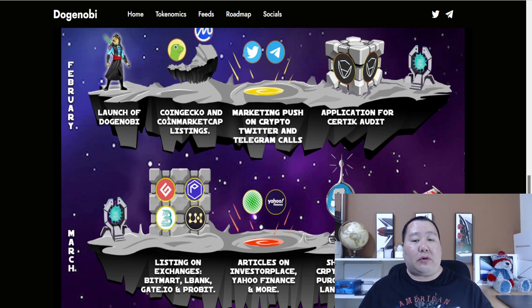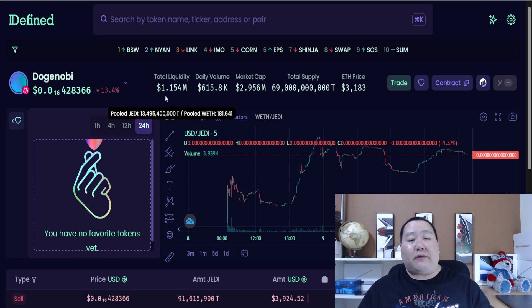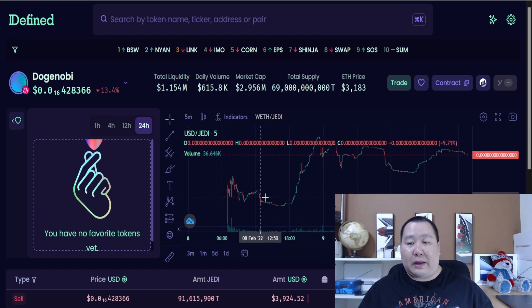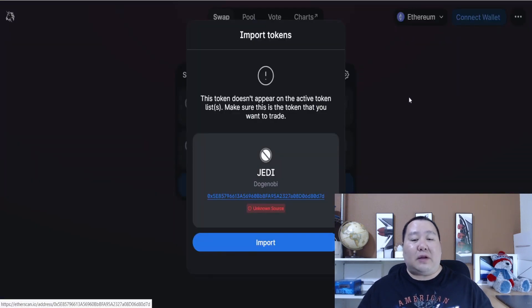They're not listed on CoinMarketCap and CoinGecko yet, but here are their charts on DeFi.fi. Total liquidity is a little bit over 1.1 million. The team has been in crypto for a long time and put a lot of their own capital into this project. They launched on February 8th, about two days ago, and the charts look amazing. You can hit the trade button right here — it's available for purchase on Uniswap. Just import the token and swap into the Jedi token from DogeNobi.